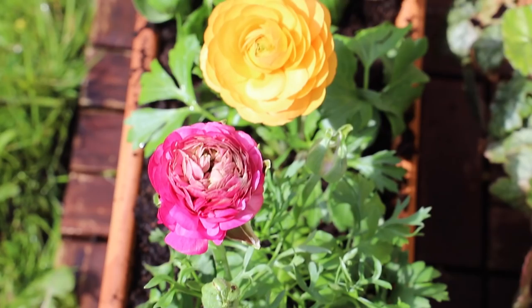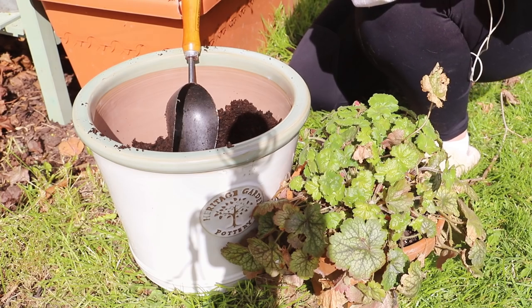Welcome back to my YouTube channel everybody. I have a plant and pot haul for you today — this may be quite niche, but if you love plants and pots, I think you'll like this little haul.